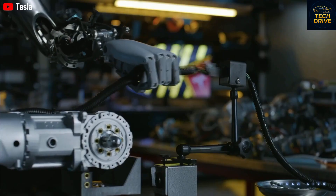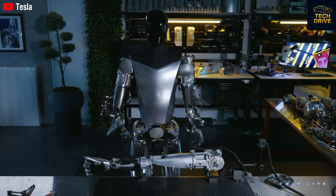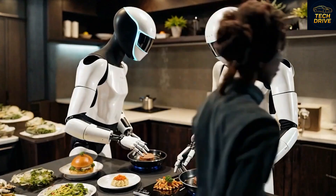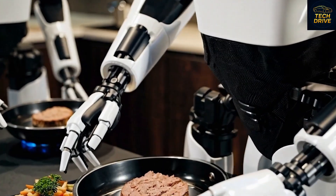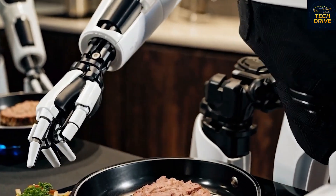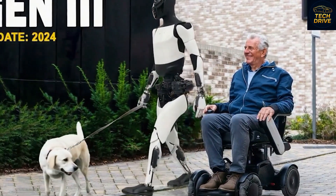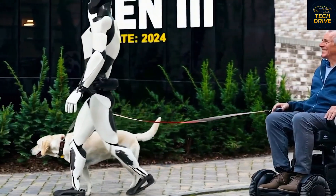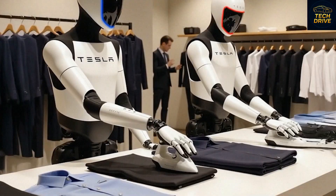Now, here's the real question: how far can this go? If Optimus can cook, clean, and learn, what happens when it starts teaching itself entirely new skills without human input? Musk says this is the next big frontier. Through Tesla's neural network, every Optimus unit can share new knowledge instantly with the rest. One robot learns, all robots evolve. That's how Tesla plans to make the world's smartest robotic system — one that grows smarter every single day.